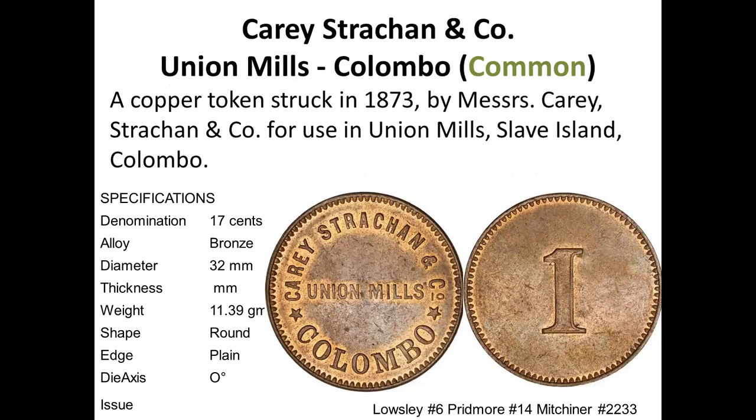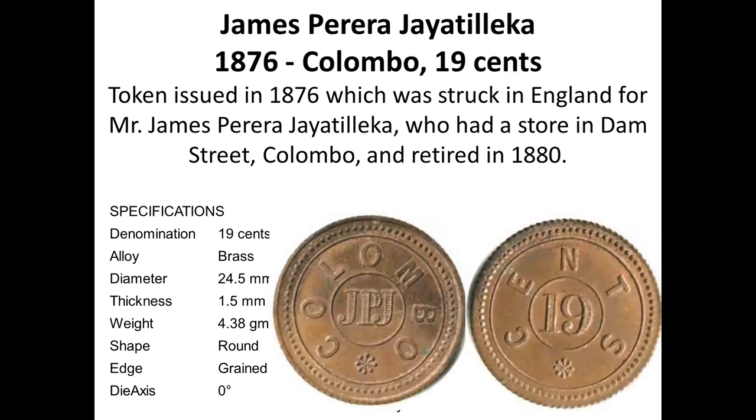This is Union Mills, Kerry Sachin and Company — one of the most common coffee tokens you can buy. I have seen hoards of hundreds of them. They are very commonly available and any day on eBay you'll find one for sale.